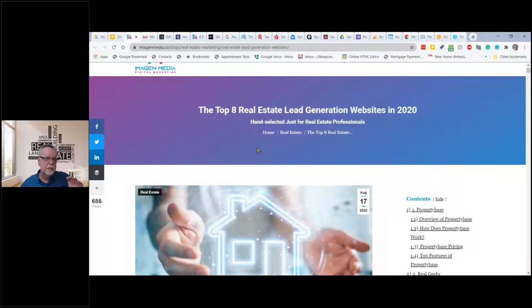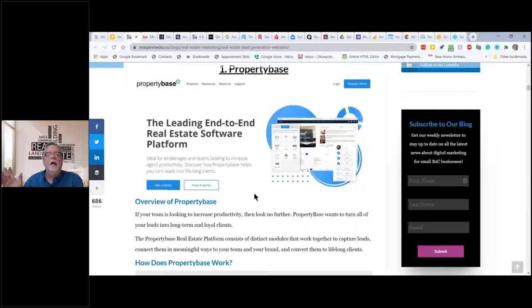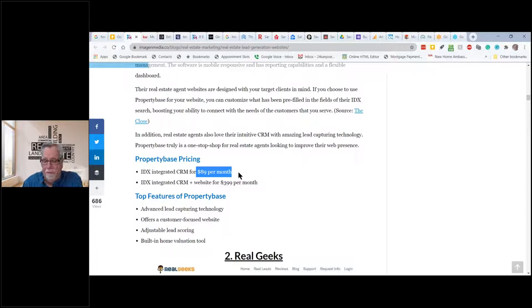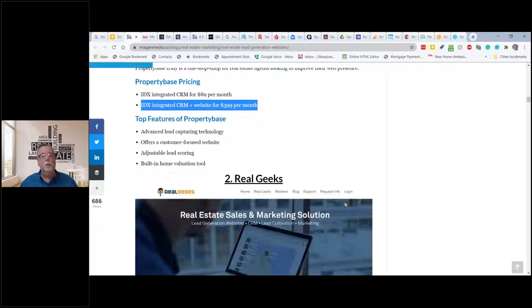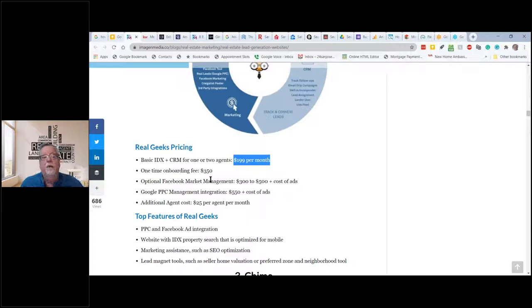Lead generation sites have landing pages, squeeze pages, and lead magnets. We're not really concerned whether we have all the listings — listings are simply bait to get people into our system. PropertyBase is a really nice program with a website and CRM — it costs $89 a month just for the CRM; if you want a matching webpage with IDX integration it's $400 a month. Real Geeks also has really good lead generating websites — only $199 a month, plus a $350 setup fee.